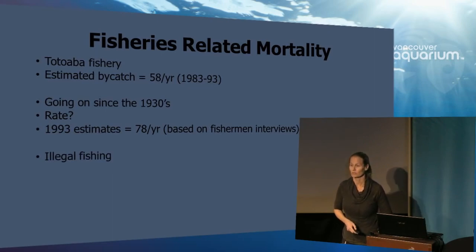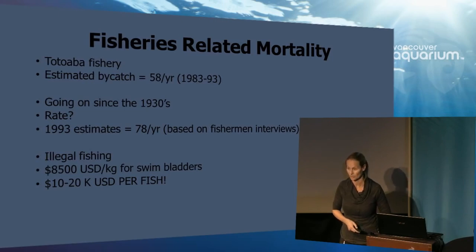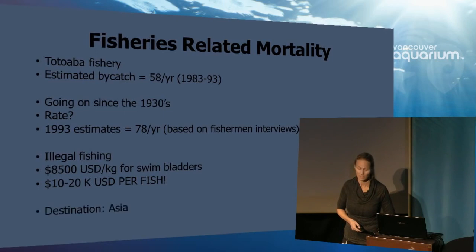And those are the honest fishermen — the ones working hard to make a living. What about the illegal fishing? We know it's definitely happening. For the totoava swim bladder, the current black market price is around $8,500 US dollars per kilogram. That means you're looking at $10,000 to $20,000 US dollars per fish. There's a lot of reason to try and make some money if you're struggling. And where is it going? It's going to Asia.